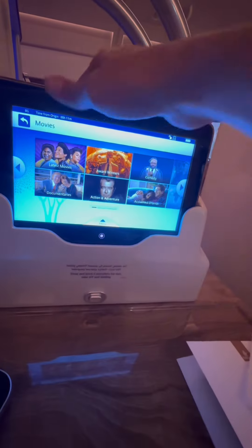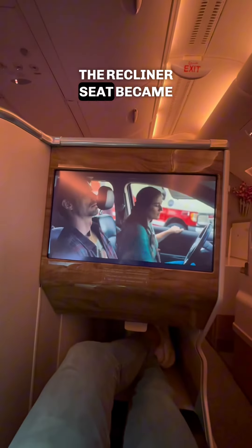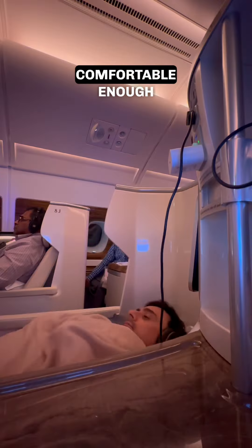Shortly, the air hostess took my food and beverage order and it was time to catch some in-flight entertainment. There were latest Hollywood and Bollywood movies to choose from. The recliner seat became fully flat and the space was kind of minimum but comfortable enough.